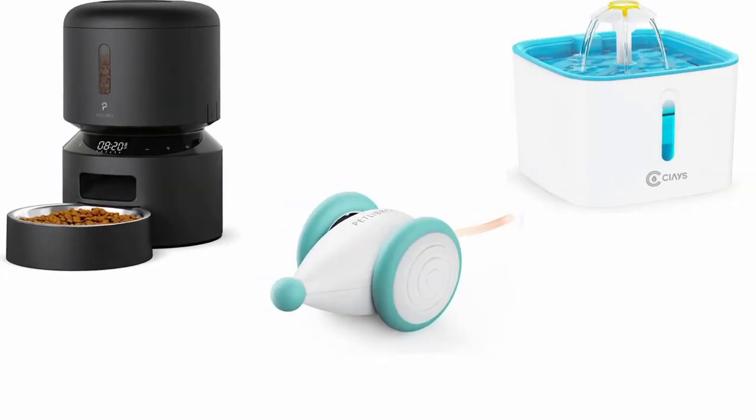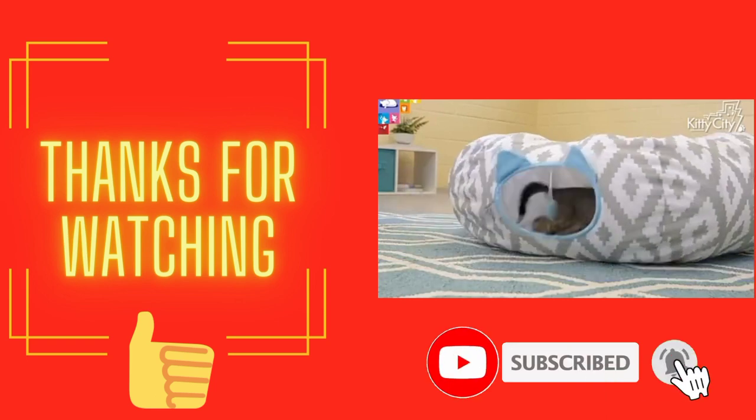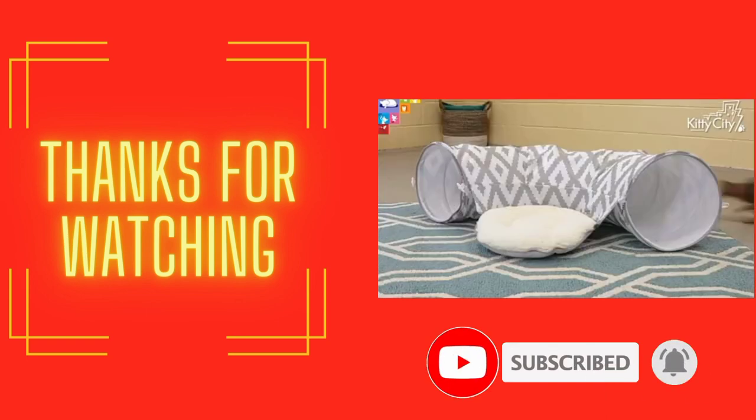Links to the products are given in the description box. Please like, subscribe, and press the bell icon. Thanks for watching — see you in the next video.